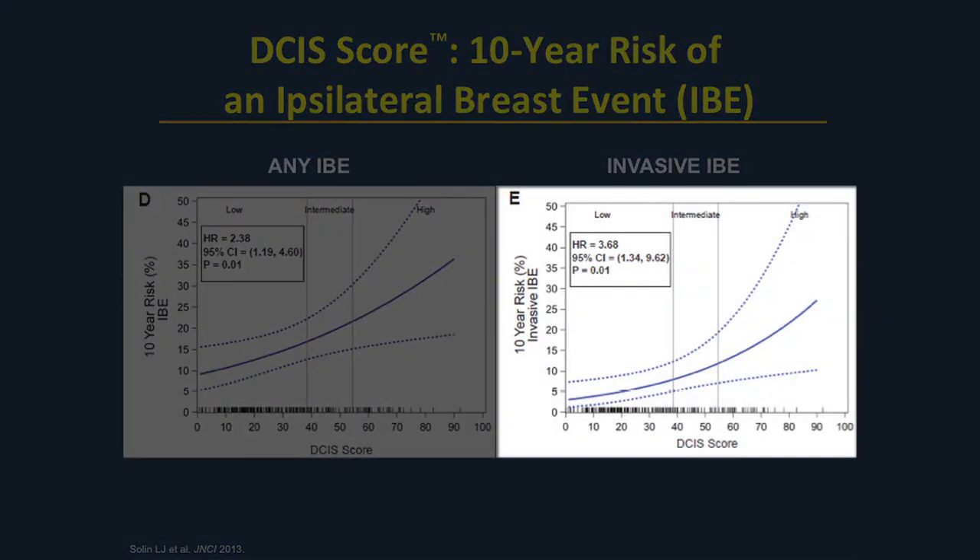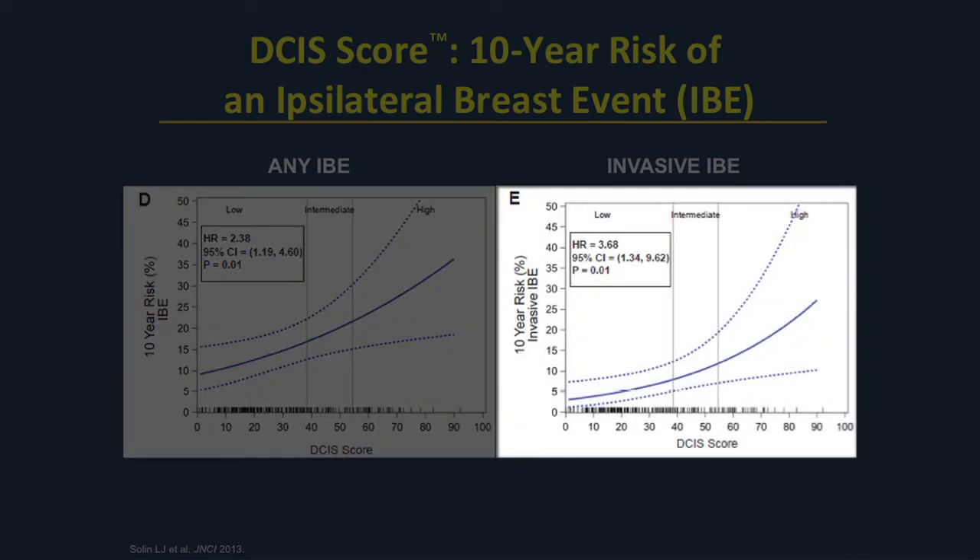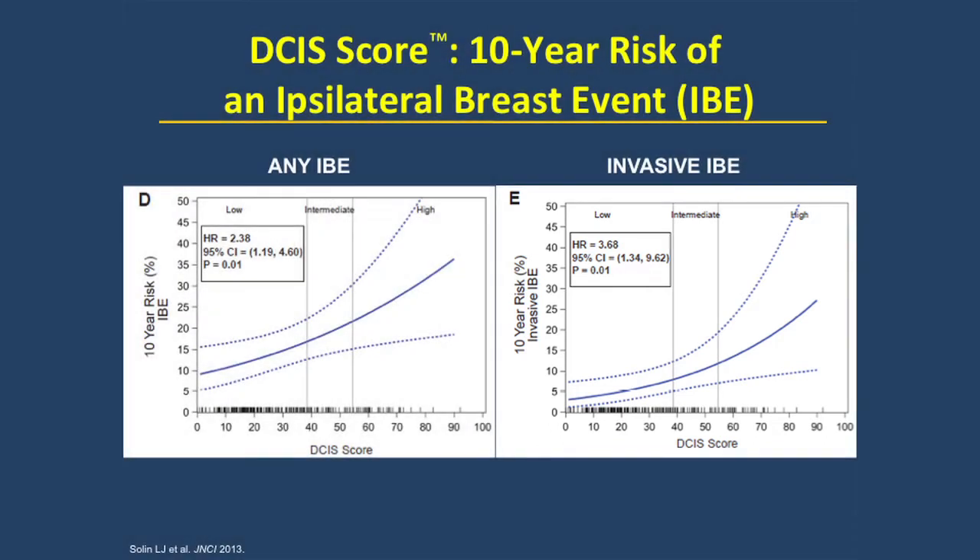On the right we see the same curve, but restricted to the subset of invasive local recurrence. The difference between the two panels is that the left shows any local recurrence — invasive or DCIS — and the right shows the subset of invasive local recurrence. Both endpoints are important for patients in clinical practice. Patients want to know both their overall local recurrence and their invasive local recurrence, and the molecular assay allows us to predict the individual's risk based on these curves.